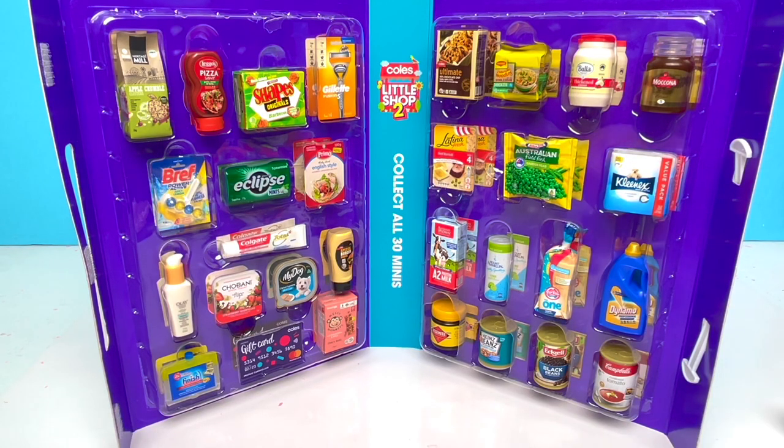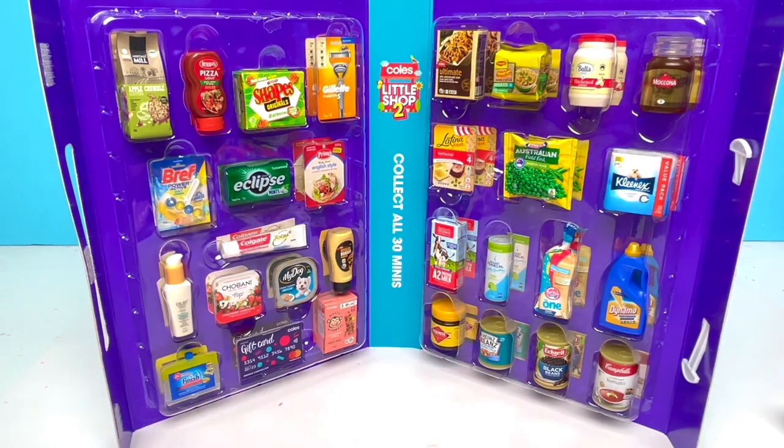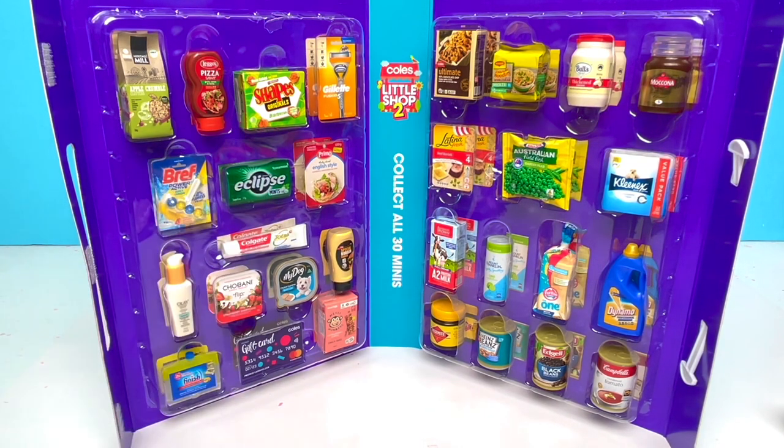Alright, little stinkers, you know the drill! If you like this video, give it a thumbs up! If you want to see more of my content, hit the subscribe button! And don't forget to hit that notification bell! Alright, you guys — happy hunting! Happy unboxing! And have a great, shaped day! Buh-bye!